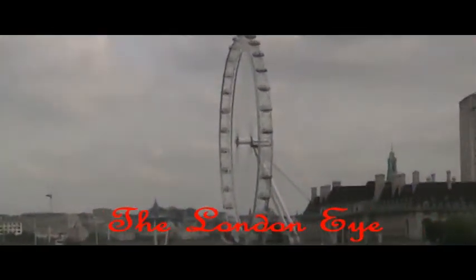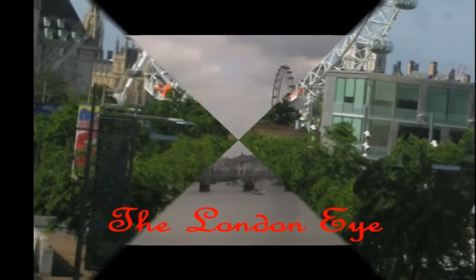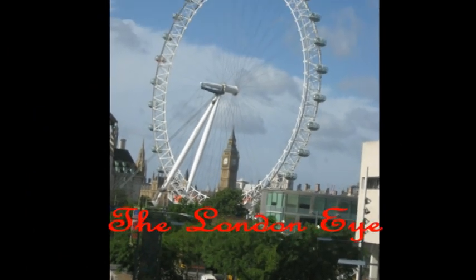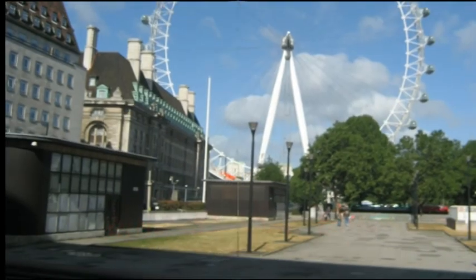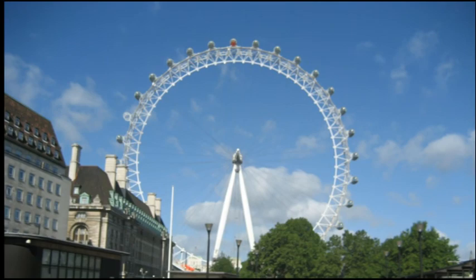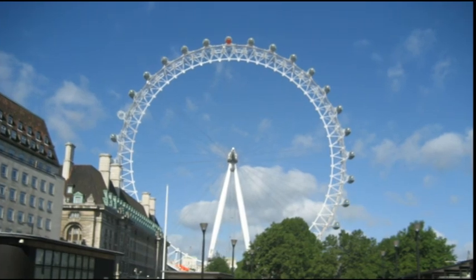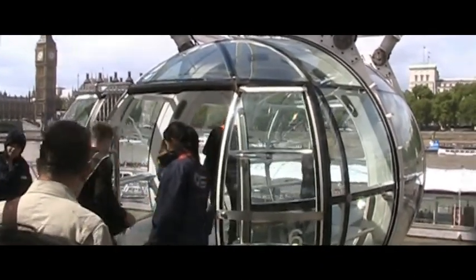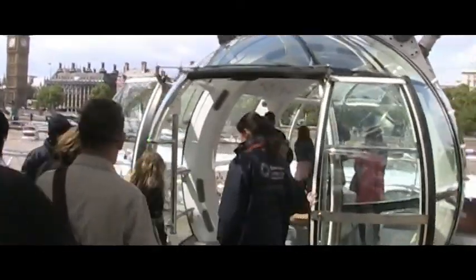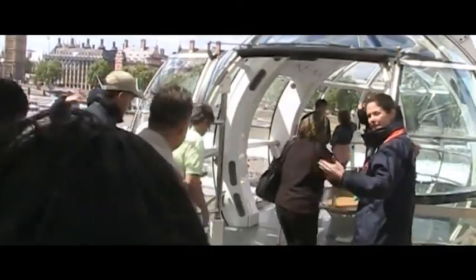The London Eye is a giant Ferris wheel situated on the banks of the River Thames. The entire structure is 443 feet tall and the wheel has a diameter of 394 feet. It is the tallest Ferris wheel in Europe and the most popular tourist attraction in the United Kingdom, visited by over 3.5 million people annually.